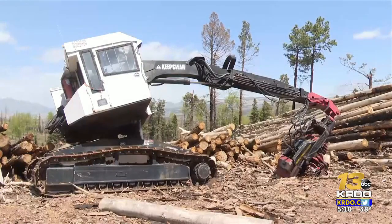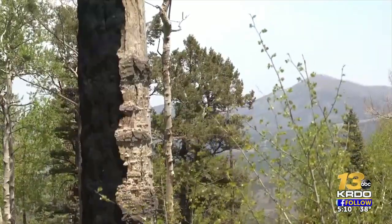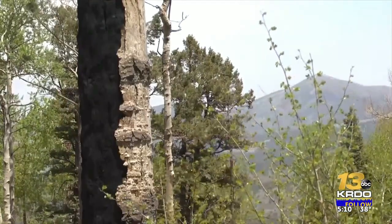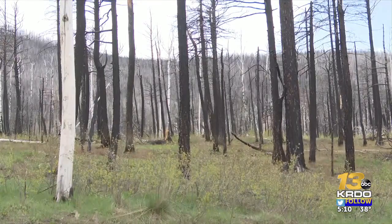This masticator machine shredded many of those burned trees. Authorities say that aspen trees are coming back the strongest, and native grasses are thriving since the fire burned away sagebrush in Forbes Park.